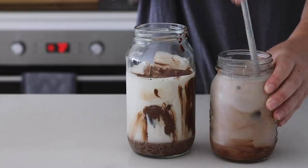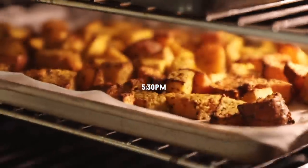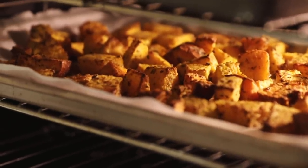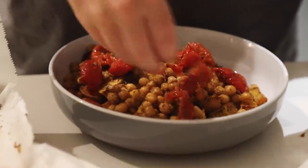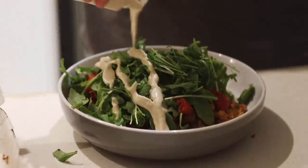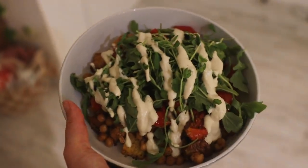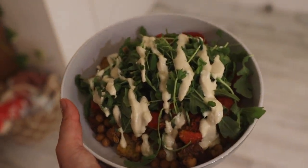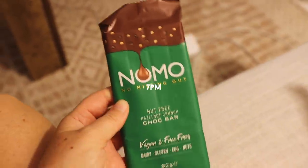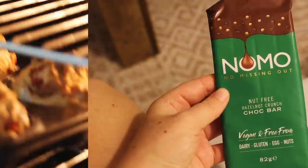When we got home my housemate requested an iced cacao, so I made us both one. They've been very popular with guests in our home lately, which makes me very happy. For dinner I roasted some sweet potatoes and pumpkin and served them in a bowl with crispy chickpeas, sun-dried tomatoes, rocket and leftover Caesar dressing — super simple and really delicious. For dessert I had some vegan chocolate, the perfect way to end the day.